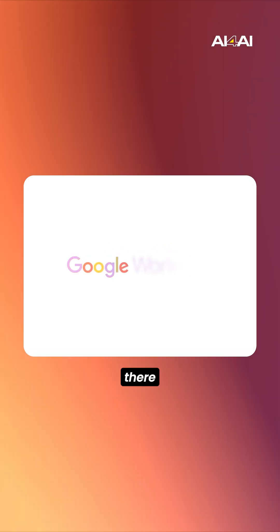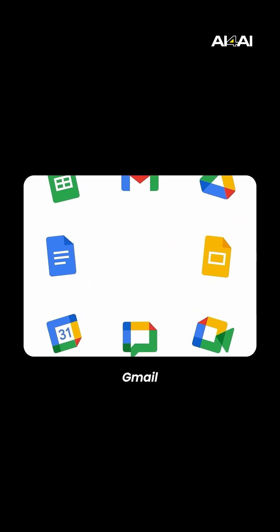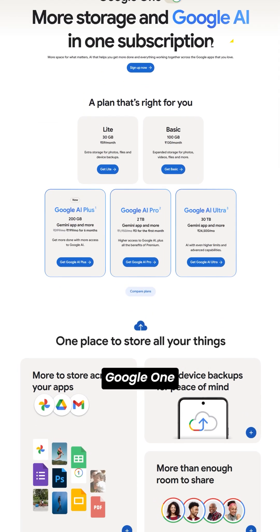And Google didn't stop there. You also get 200GB of cloud storage across Photos, Drive, and Gmail. That alone used to be a paid Google One plan.